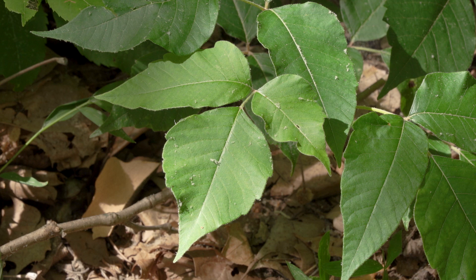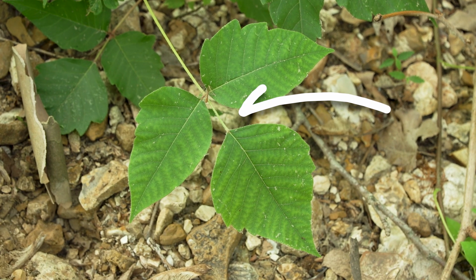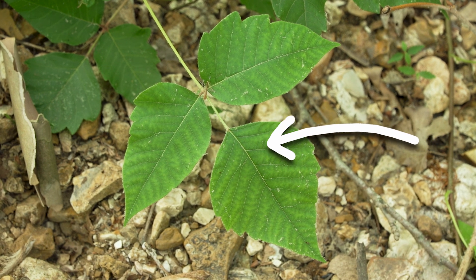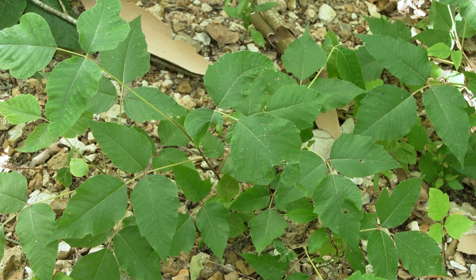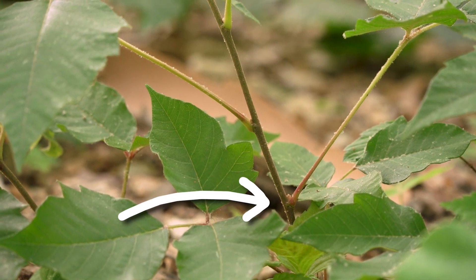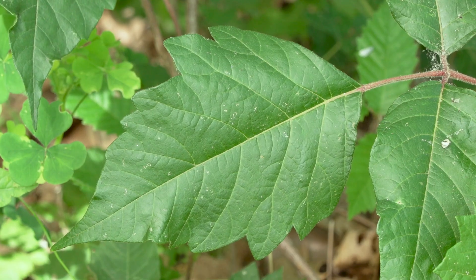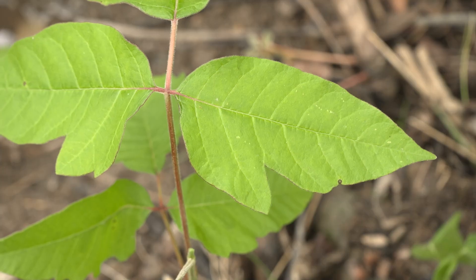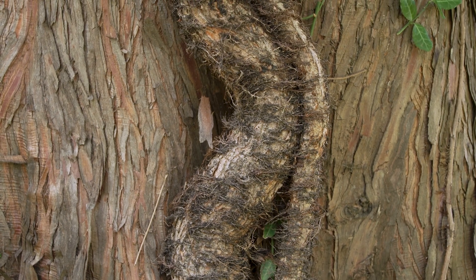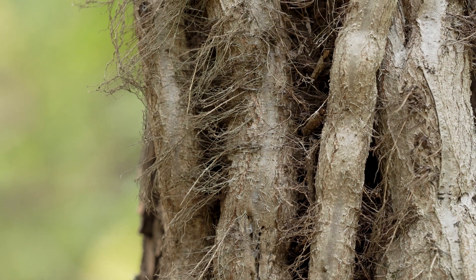Poison ivy leaves are compound leaves, meaning each leaf is composed of three leaflets. The middle stem will always be longer with a larger leaflet than the other two — thus the adage: leaves of three, let it be. The leaflets grow in an alternate pattern and often poison ivy leaves have reddish stems. The edges of leaflets can be smooth, serrated, or lobed, giving it a mitten-like shape. The vines can reach more than two inches in diameter, and larger vines often appear hairy due to tiny roots that extend from the vine.